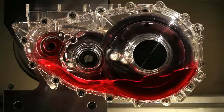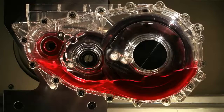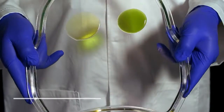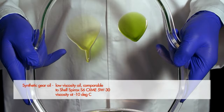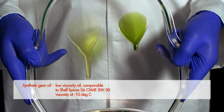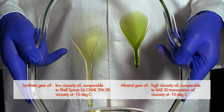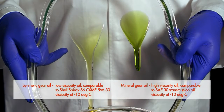Shell used a specially designed transparent gearbox to directly see the impact of different lubricants on gearbox performance. To demonstrate the effects of low temperatures on oil performance, we have blended one gear oil to have the viscosity of a synthetic Spirex S6 lubricant and the other to have the viscosity of a typical mineral based oil.